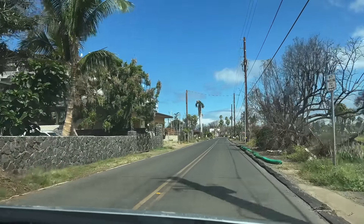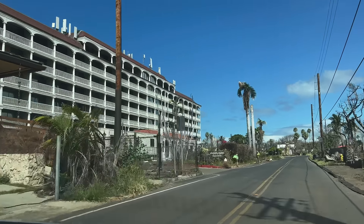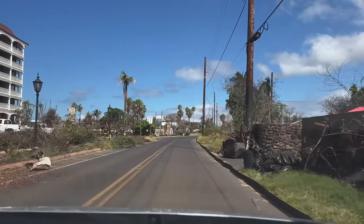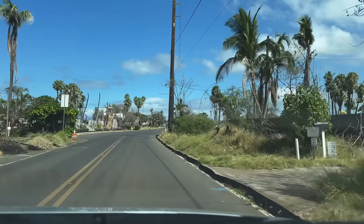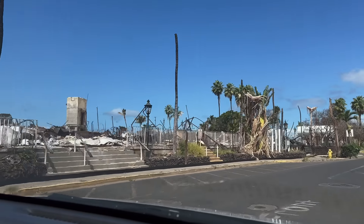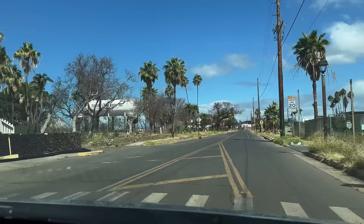On the left we're coming up on the Lahaina Shores condominium complex. Lahaina Shores survived the fire mostly undamaged, with the exception of some wind damage sustained the day of the fire. Just past Lahaina Shores on the left, we're coming up on the shops at 505 Front Street. This is the area that included restaurants like Spanky's, Betty's Beach Cafe, and Pacifico on the Beach — it's also where you would have found the Feast at Lele luau.